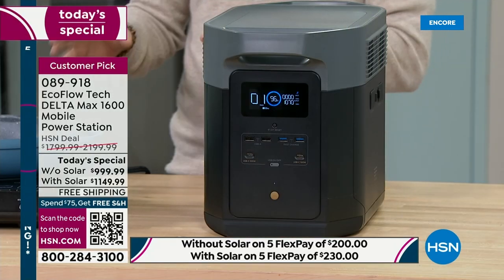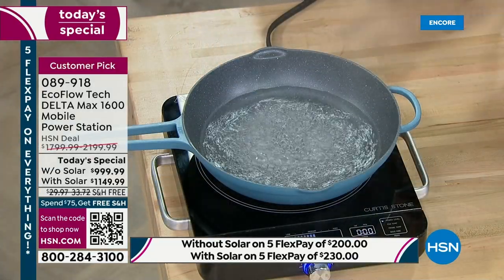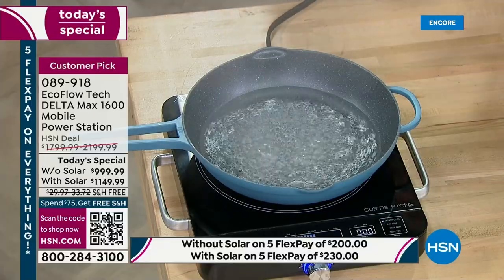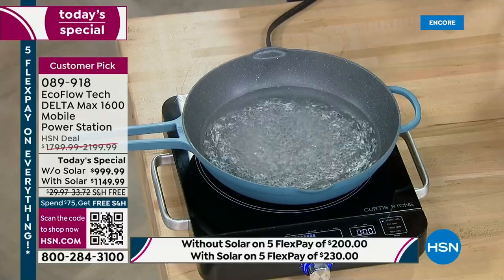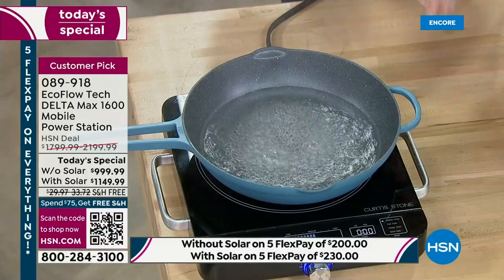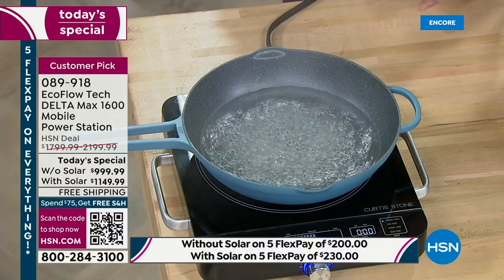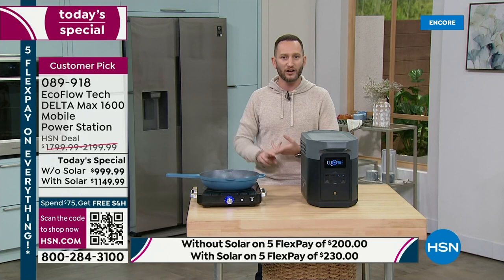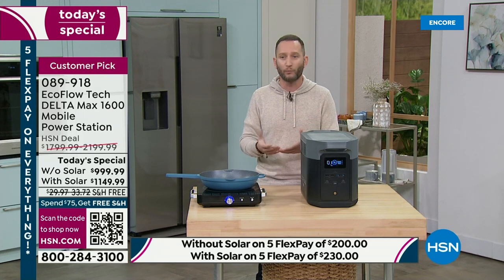What you're looking at is a power station that can power 99% of your home appliances. Hot water boiling represents heat — the ability to cook. That means being able to use a microwave, an induction burner, a coffee maker, a heater, a space heater, to stay warm. We've seen what's happened in all these places right now with winter storms. This is going to power nearly 3,000 watts to cook all our food.